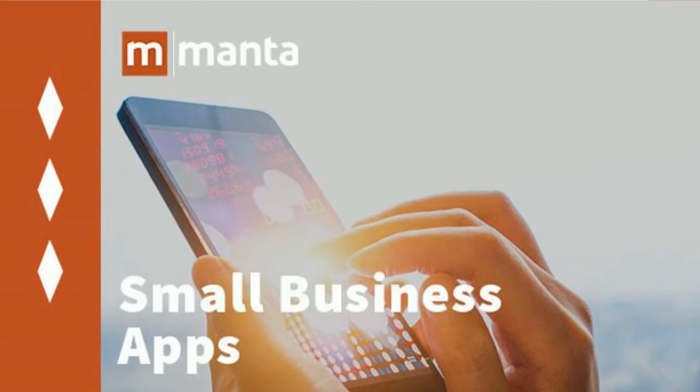Hello, and welcome back to Manta's Mobile Marketing Academy. We hope the first two courses in this series helped you begin developing a mobile marketing strategy for your small business. The third and final course in this Academy series will take a closer look at one of the mobile marketing tactics introduced in our last session: mobile apps.